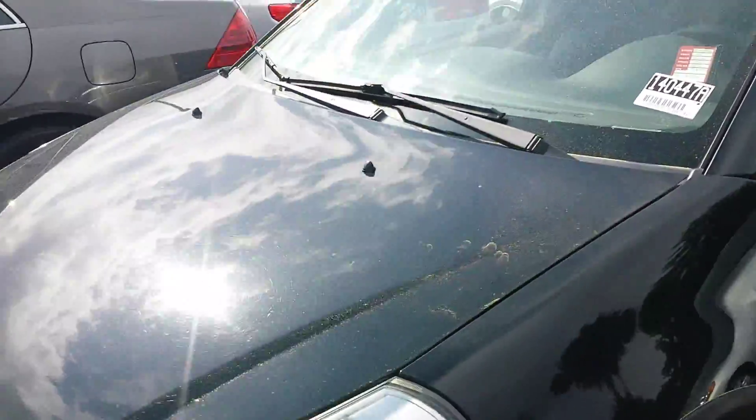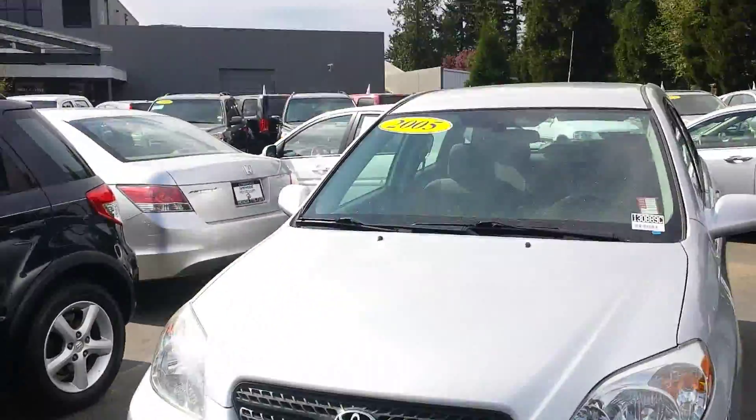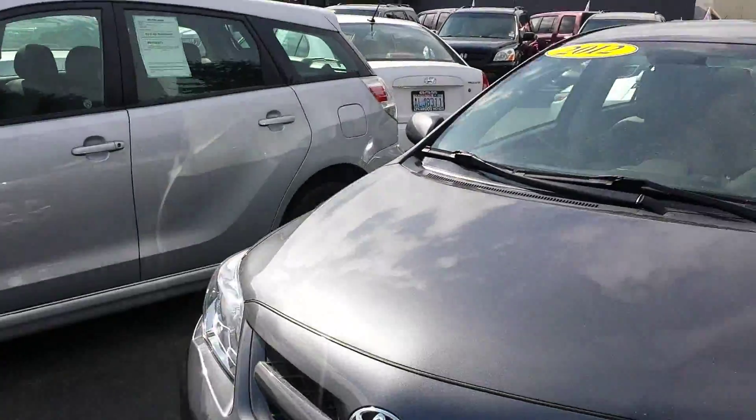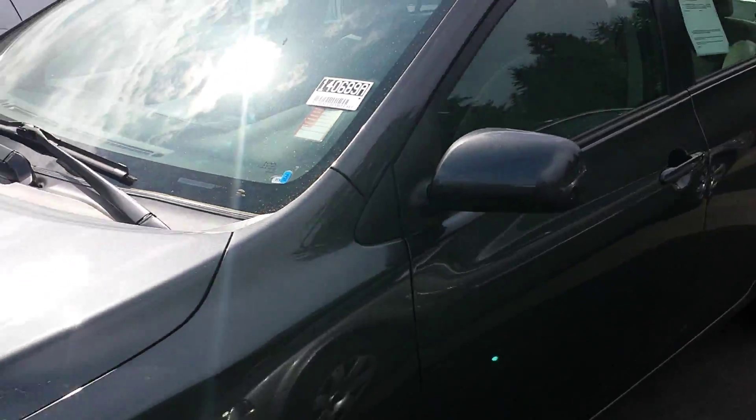And right here we've got the Suzuki SX-4. We've got the Toyota Matrix. We've also got a really nice 2012 Toyota Corolla, only 32,000 miles on it.